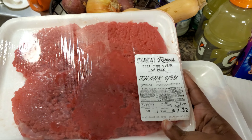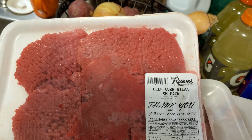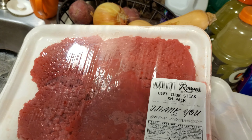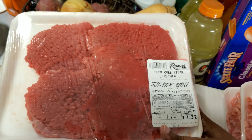I got some cube steaks — they were seven dollars and thirty-two cents. This is going to be for dinner one day this week. I'll bring you guys along when I make the cube steaks and gravy, and I'm probably going to make some mashed potatoes and broccoli, or either some white rice and gravy.